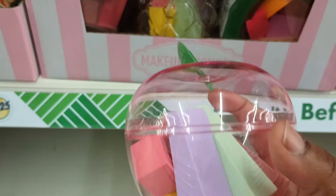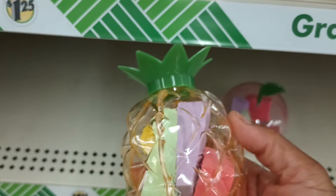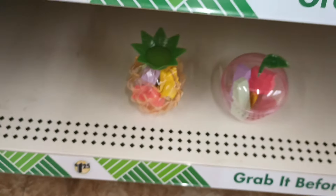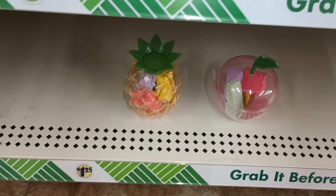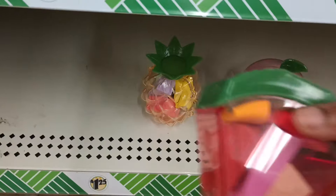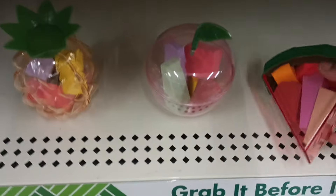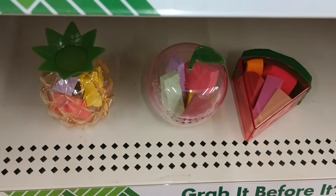So you got these beauty makeup sponges shaped like an apple, a pineapple, and a watermelon — the watermelon one is so cute. I don't know why that one is open, but these are so cool. Dollar Tree keeps us in the new new!